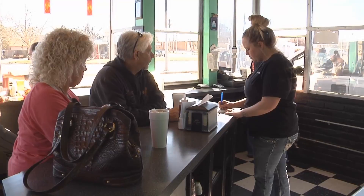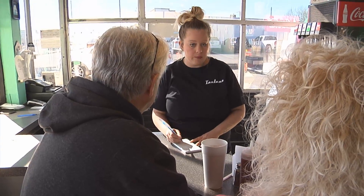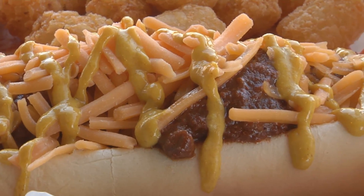So for delicious, old-fashioned diner food with great service, come to Tasty's. The food's great and it's one of those places they know you by name. Discovering Oklahoma, I'm Lauren Farum.